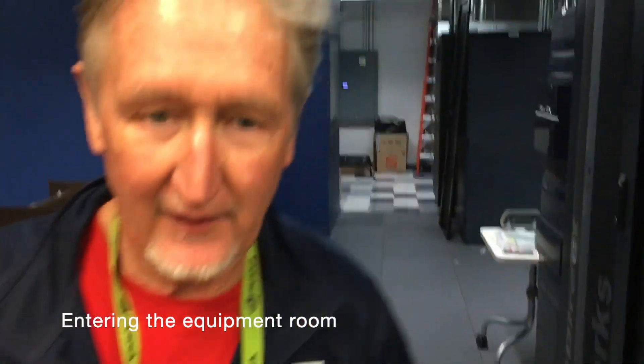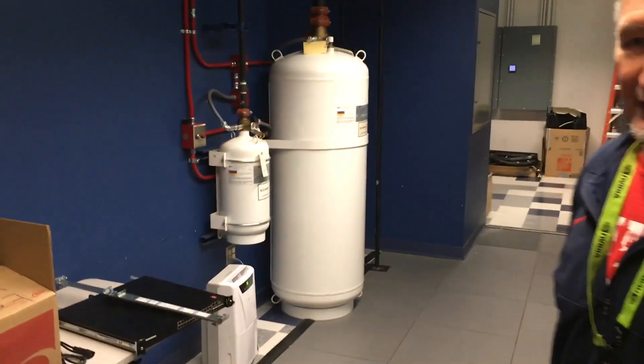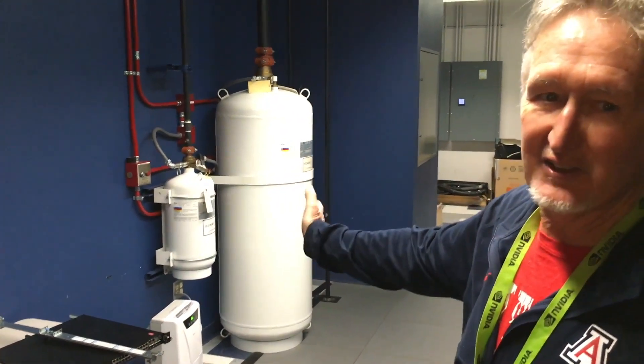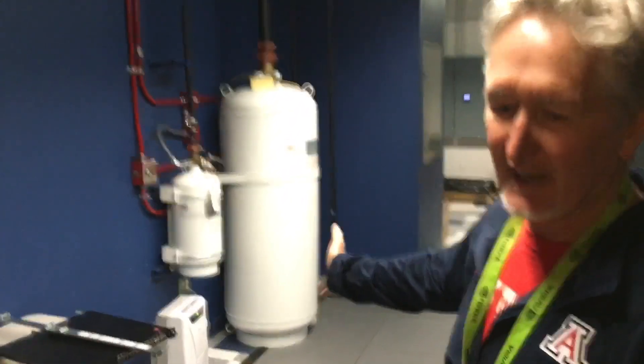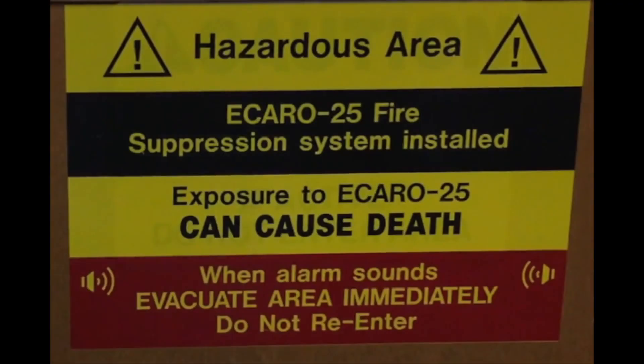I'll just point out we have fire suppression in the room. The fire suppression will handle from this tank — it will discharge. There's a sign on the door that says it can cause death, and really that's because it sucks the oxygen out of the room, which is not good for people but it's good for putting out a fire.